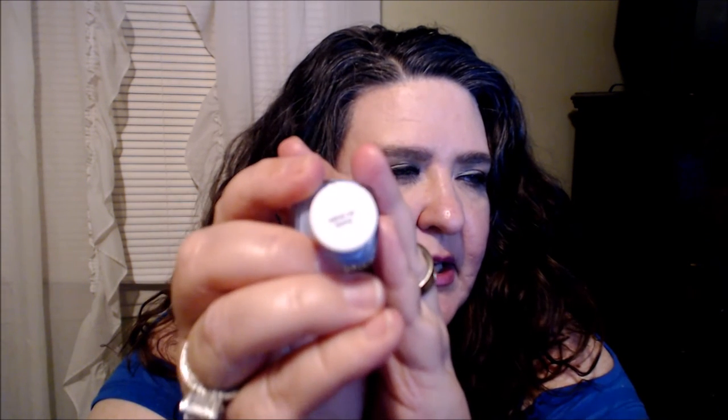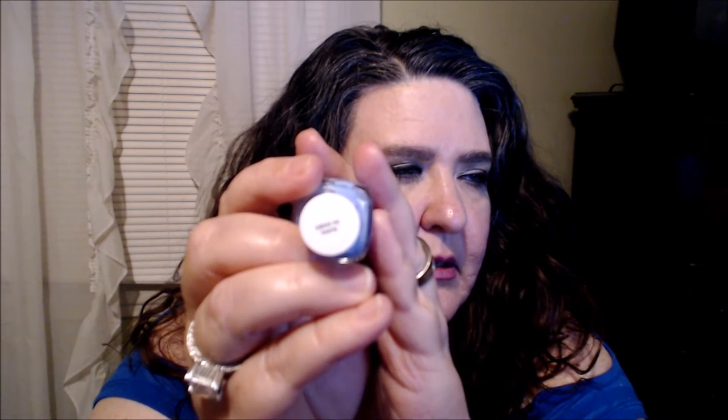Favorite springtime nail polish — I might go for a baby pink, but this one from Essie is one I discovered last year. It's called Bikini So Teeny. It's a beautiful bluish-purple, like a periwinkle shade — I love that color for my nails. I might actually paint my nails this color tonight!